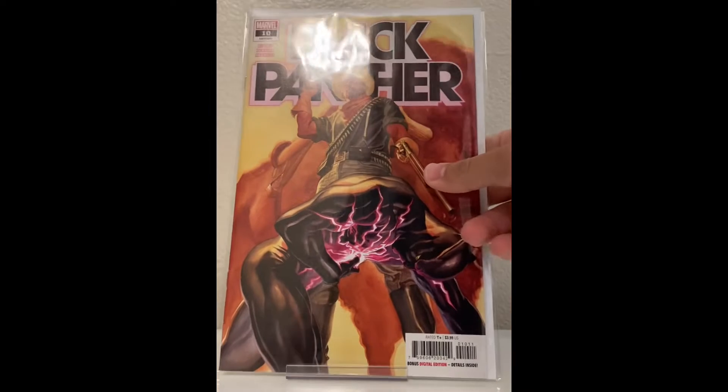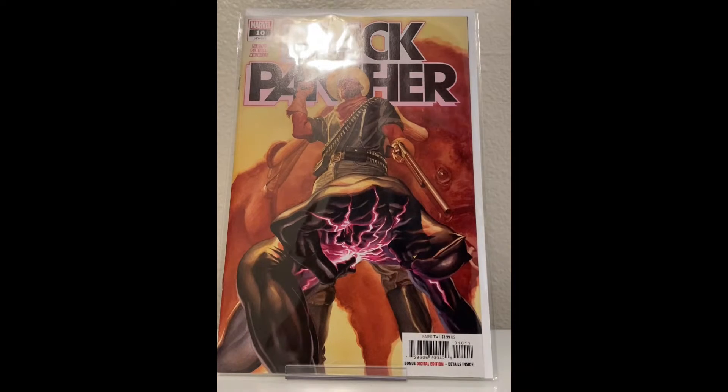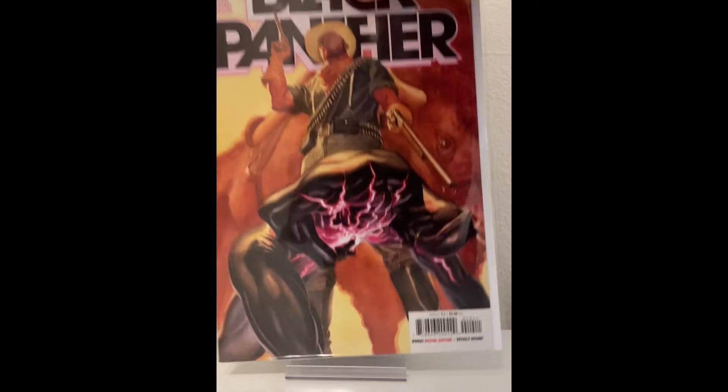Black Panther number 10. I'm reading through this right now — I just read the fifth issue. It's good, I enjoy it. I haven't read this one yet, but it's an Alex Ross cover, so you can't go wrong.